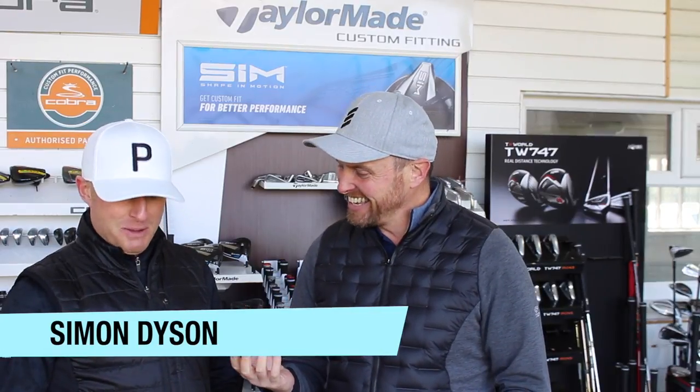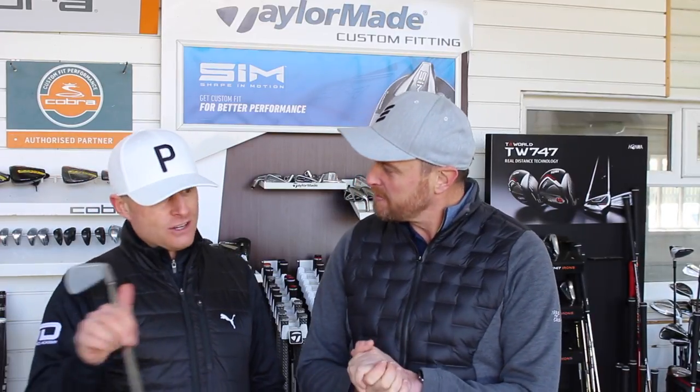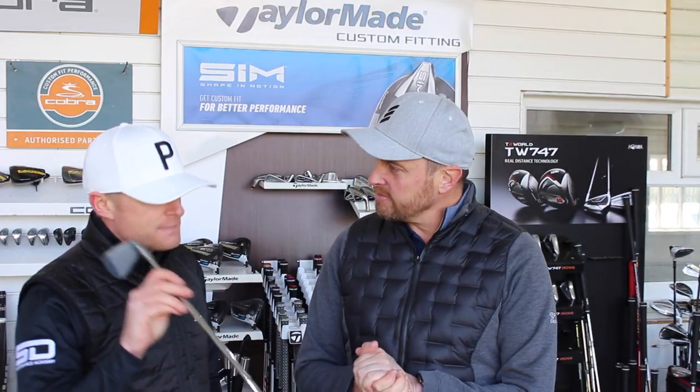Right then guys, welcome down to London Golf Academy. I'm here with Simon Dyson for our first — are we calling this a skills challenge? I don't know if there will be much skill involved. So we're going to do a left-handed challenge, left-handed seven iron. We set it up as a Trackman test. Ten shots apiece, it's going to be whoever scores the best.